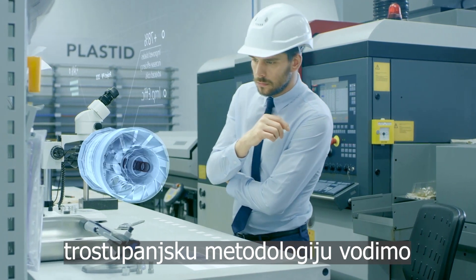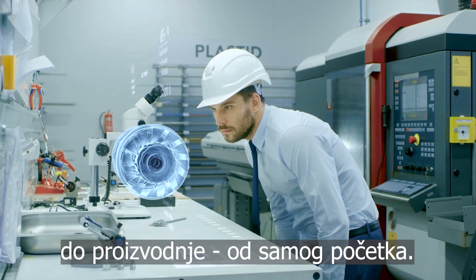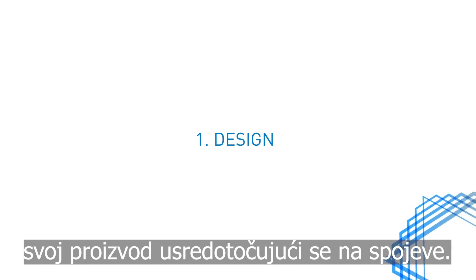Using a three-stage methodology, we guide our customers' products from concept to production, right from the beginning. First, we help our customers design their product, focusing on fastening joints.